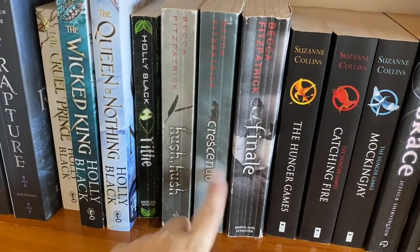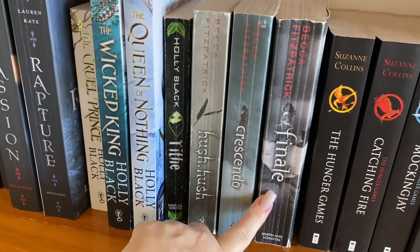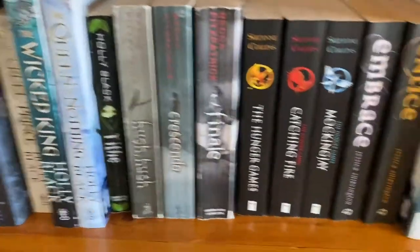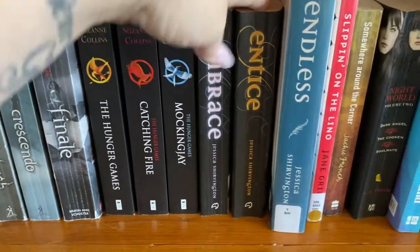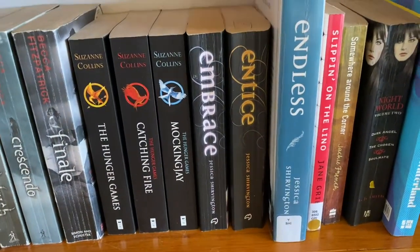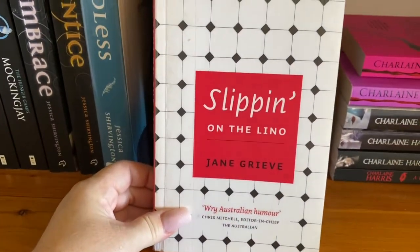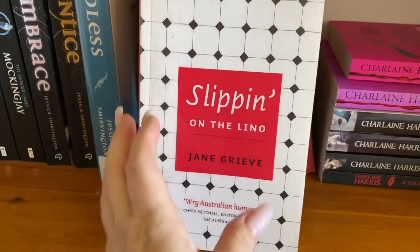Becca Fitzpatrick — now I have read Silence. Silence fits in here, which I borrowed from a friend, so I'm still waiting to find that one on the cheap. These books aren't in real great condition, but I don't care as long as I can read them. Hunger Games trilogy — loved it. This Endless series — not so much. They're okay. I'll hold on to them for now. Slipping on the Lino — loved this one. This is by Jane Greve, an author who lives only one town away from me.